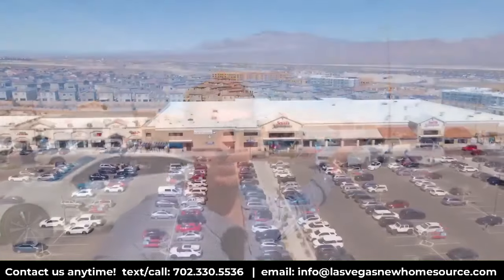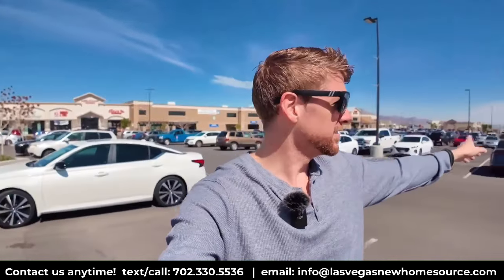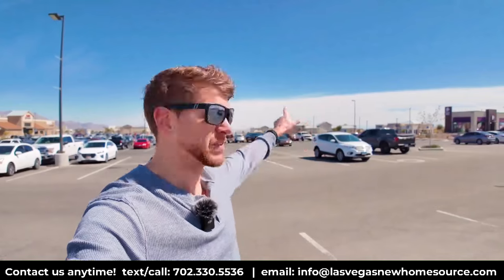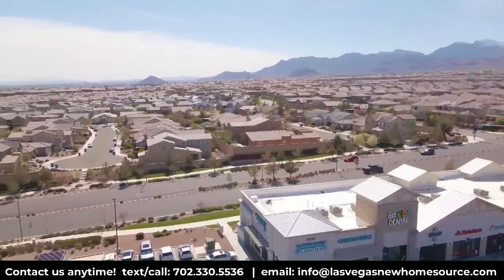There's also a gas station and lots of local businesses, including a highly recommended Omelet Cafe. Some people assume there's nothing up here but homes and mountains, but there's a lot going on. On the other side there's a new shopping center with a Dutch Bros, McDonald's, massage, and other businesses, plus new apartment developments. Sky Canyon has a lot of development happening.